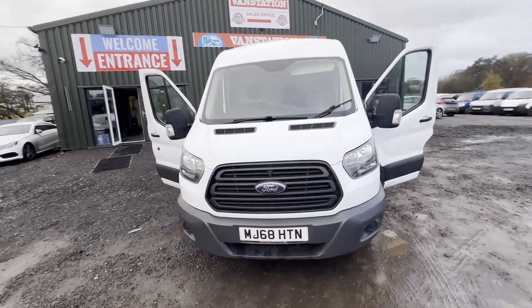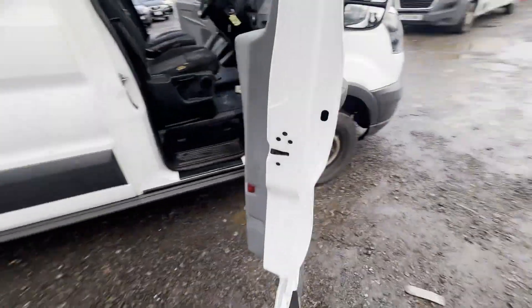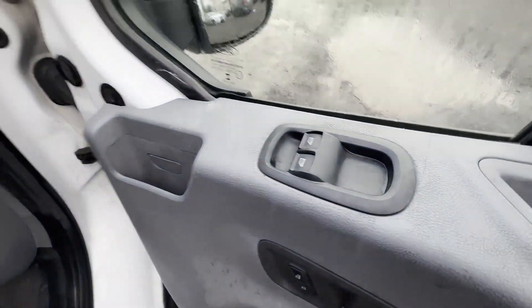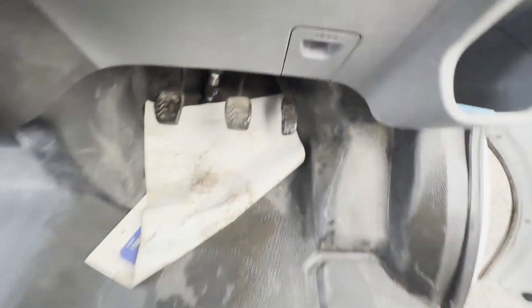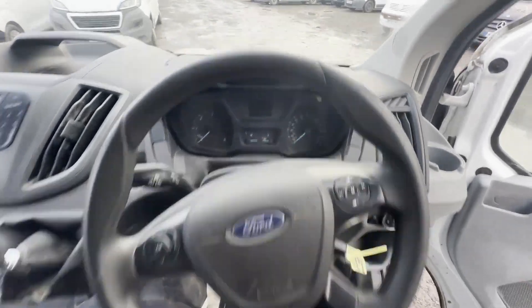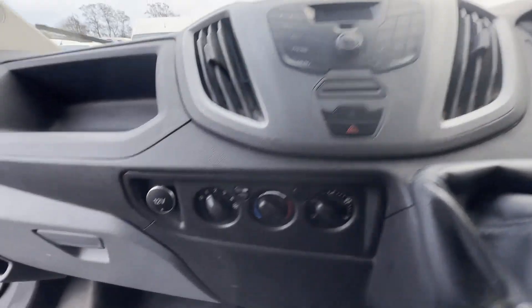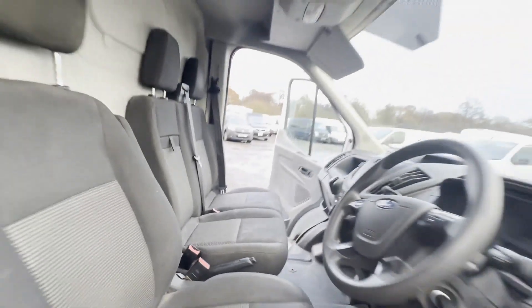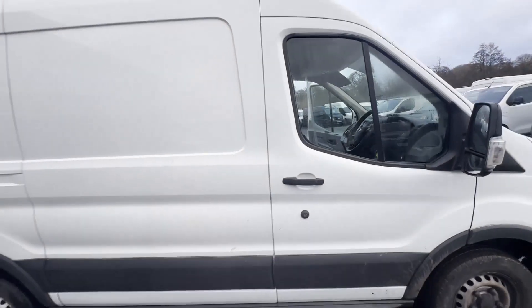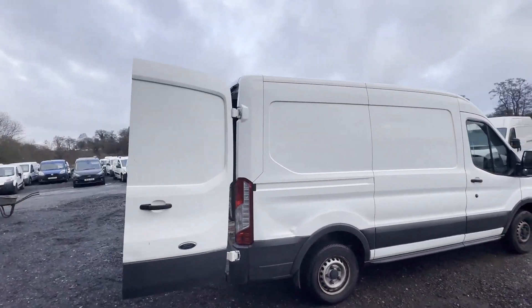Model 68 plate Ford Transit T290, Euro 6, low mileage, long MOT, body white panel van. Mileage: 87,603. MOT: 18th of October 2024. Engine: 1996cc, 2.0 TDCi, 105 PS. Transmission: six-speed manual, front-wheel drive.